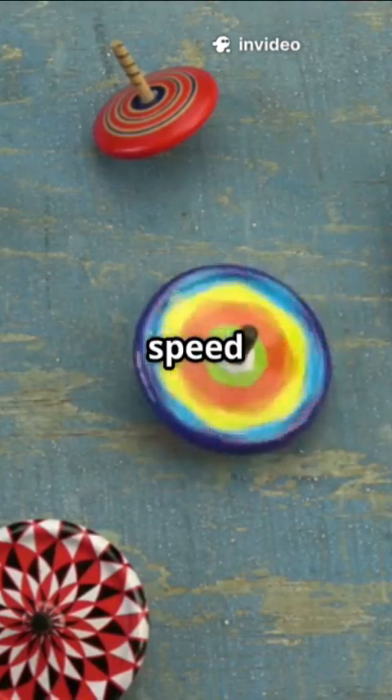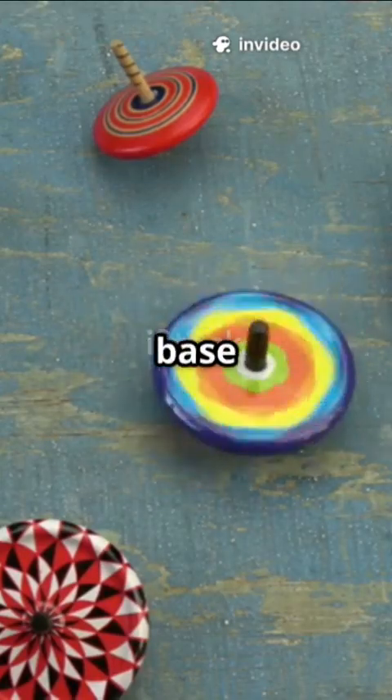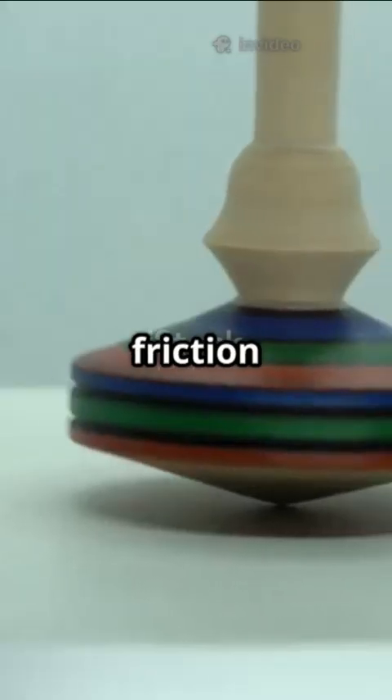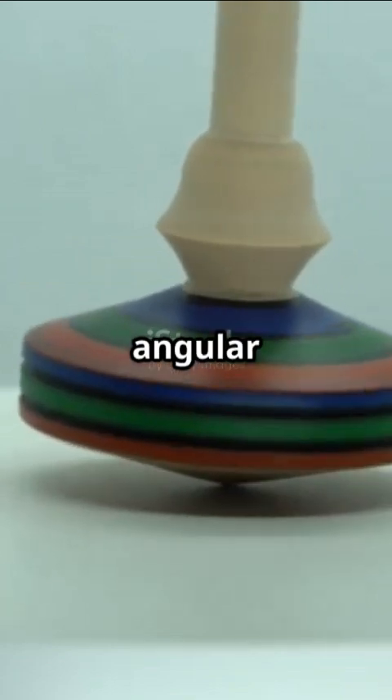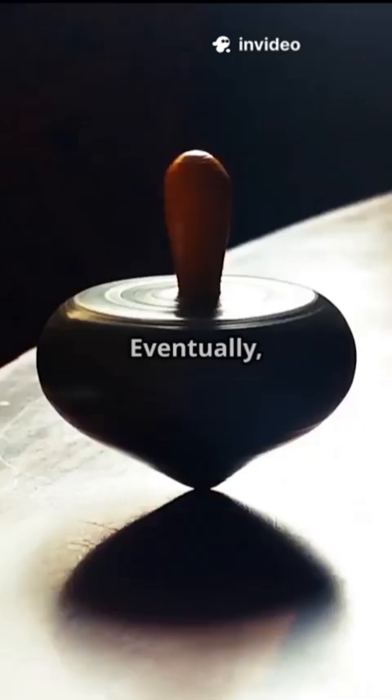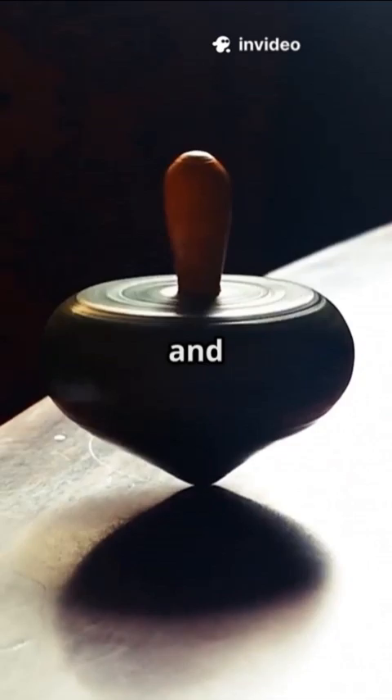The top's shape and speed matter too. A wider base or heavier rim increases its moment of inertia, making it harder to tip. But as friction slows the spin, angular momentum fades, and the top's graceful pirouette falters. Eventually, gravity wins, and it tumbles.